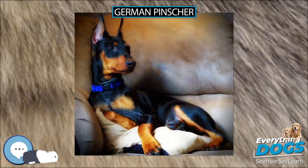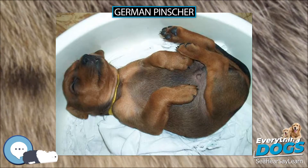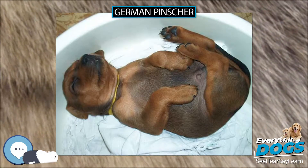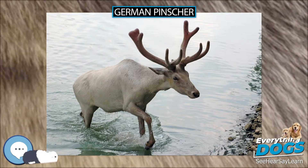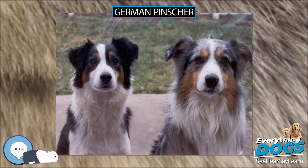The German Pinscher is a medium-sized dog, usually weighing between 25 to 45 pounds (11 to 20 kilograms), and typically 17 to 20 inches (43 to 51 centimeters) in height, with a short coat. Colors for this breed include black and rust, red, fawn, and blue and tan.